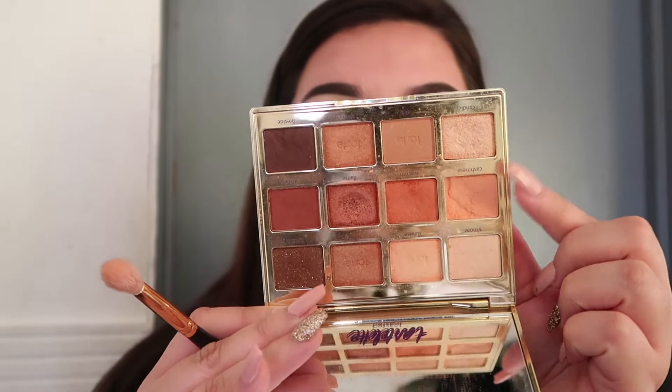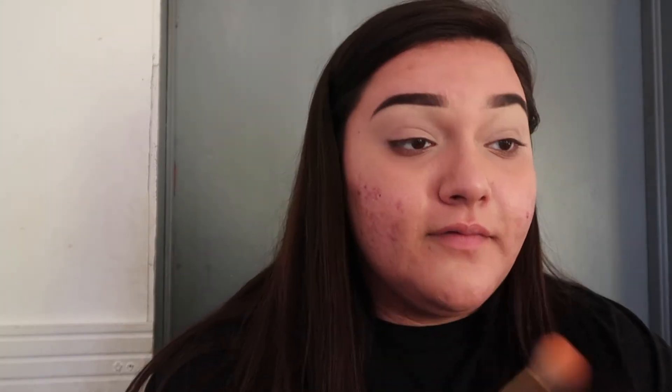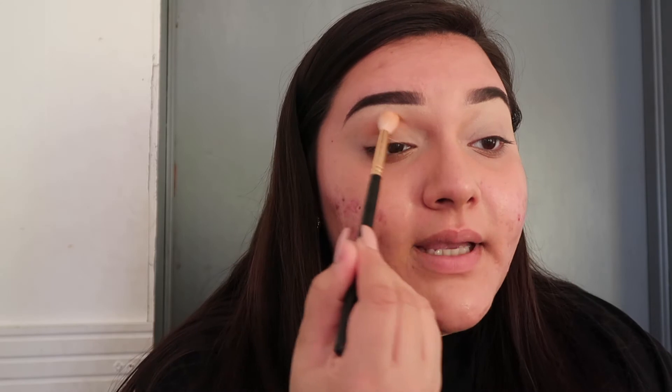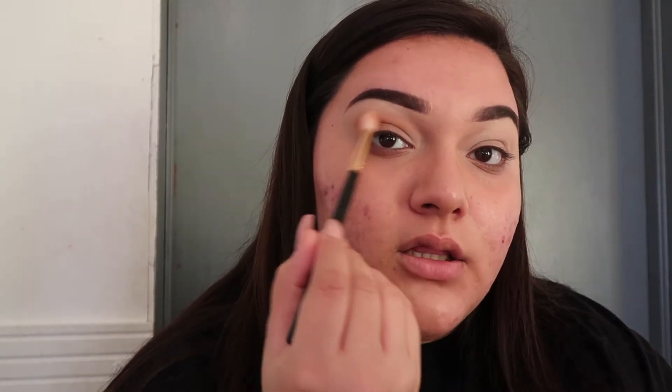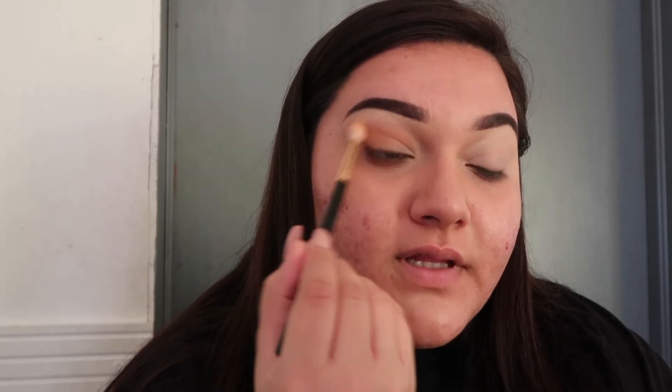I probably haven't used it since around this time last year. When I was going through my stuff to find a Throwback Thursday palette, I was like, holy cow, I'm gonna use this one. So let's go ahead and begin — I'm going in with the shade cashmere right here and I'm going to dust this all over the crease just to have a base down for my transition shades. This is honestly going to be a look you could do for Thanksgiving, Christmas, Friendsgiving, whatever.